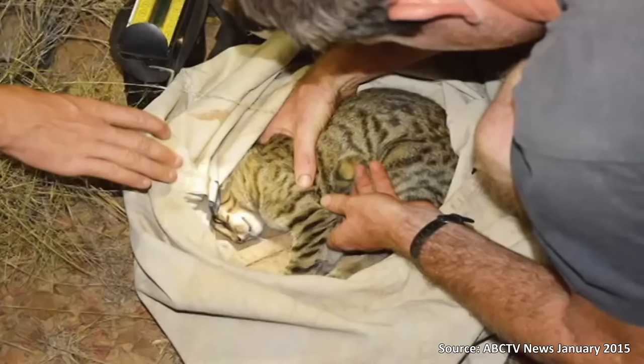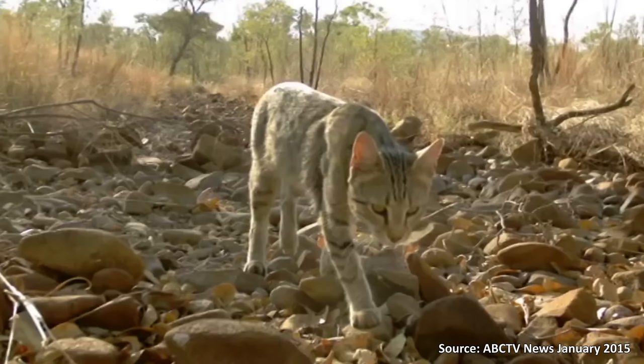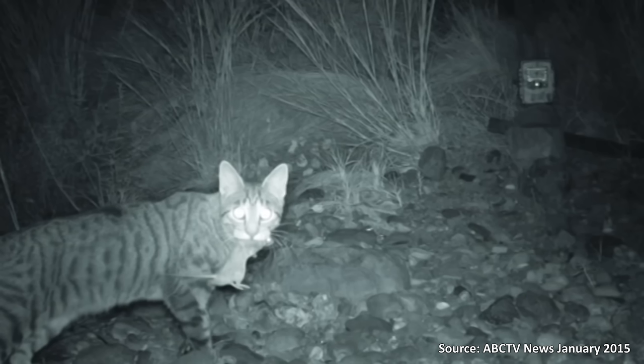Feral cats, some more than a metre long, were the biggest threat to biodiversity in the region. They're having such a devastating impact on our wildlife. We really need to find ways of reducing their numbers or reducing their impacts.